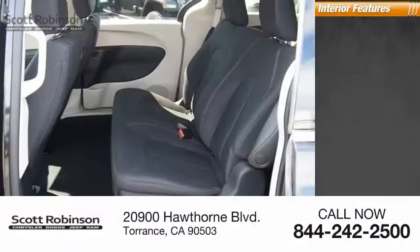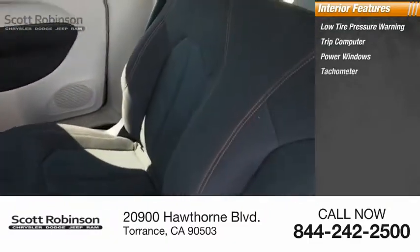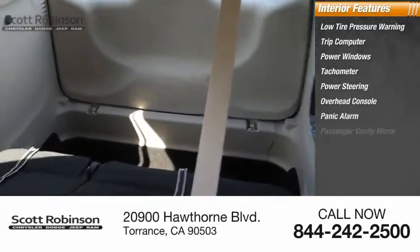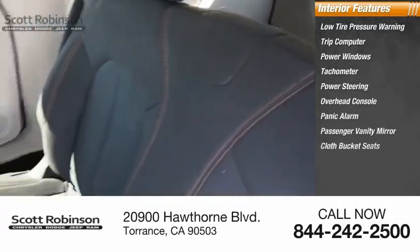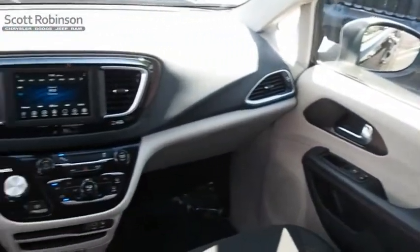Inside you'll find low tire pressure warning, trip computer, power windows, tachometer, power steering, overhead console, panic alarm, passenger vanity mirror, cloth bucket seats, and driver vanity mirror. Your new ride is just a phone call away.